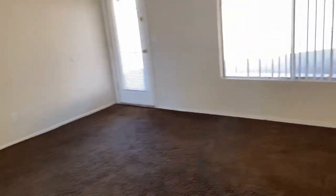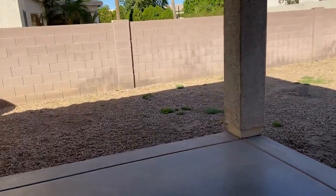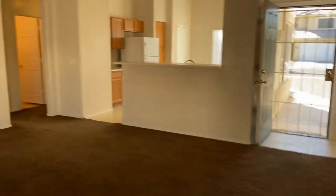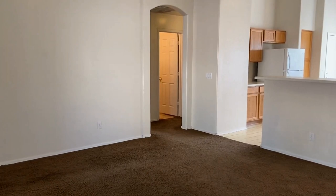This home is currently available for rent. If you visit our website at www.leaseaz.com, you can see more photos of the home and find out information about this property. Or you can click on the link to schedule an appointment to view this home at your own convenience. That was www.leaseaz.com. Thank you so much, have a great day.